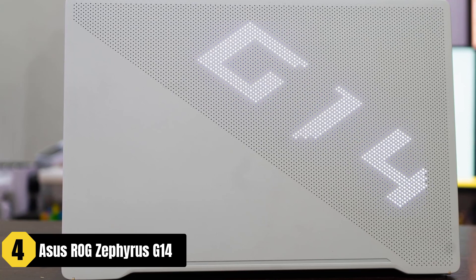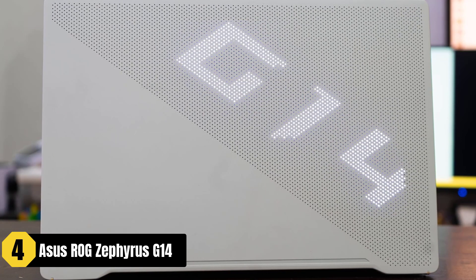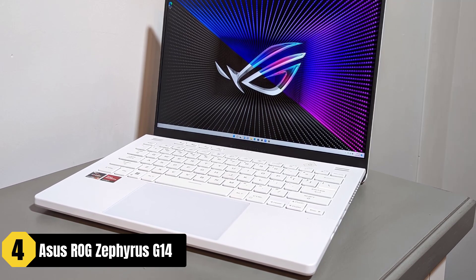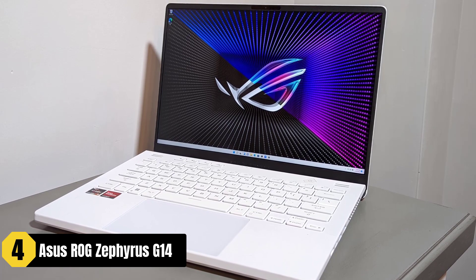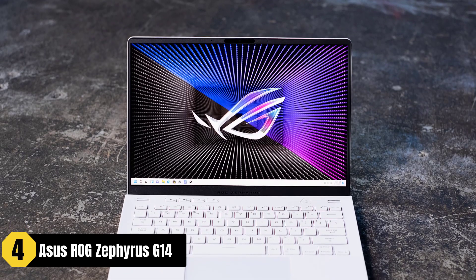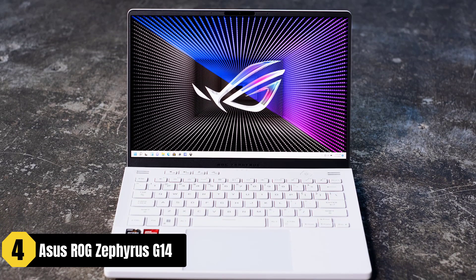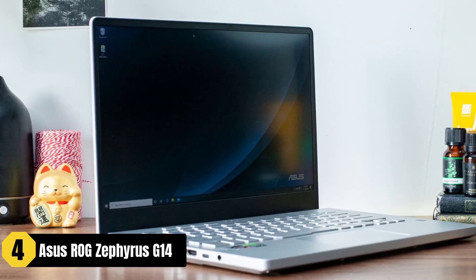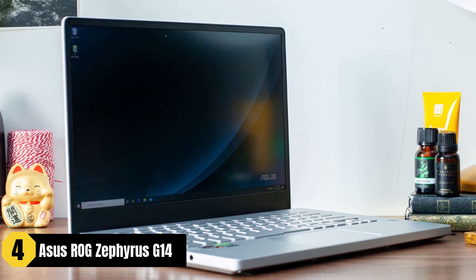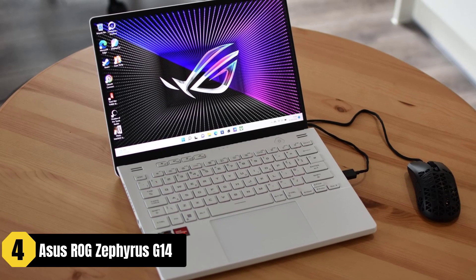The Full HD IPS display with a 144Hz refresh rate ensures a responsive and immersive gaming experience. In terms of design, the Zephyrus G14 features a compact and lightweight build, making it highly portable for gaming on the go. While the laptop lacks a built-in webcam, it compensates with features like fingerprint security for added protection. The 16GB DDR4 RAM provides fast multitasking capabilities, and the 76Wh battery offers decent battery life for extended gaming sessions.